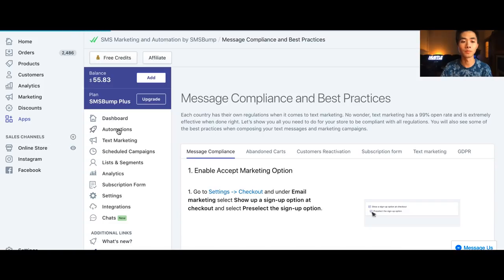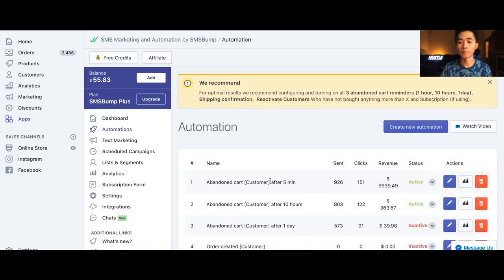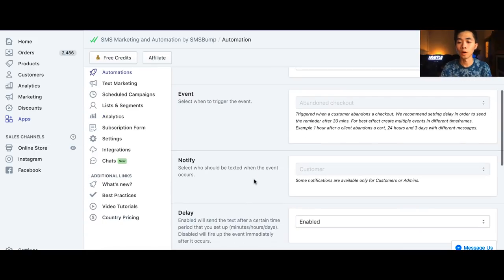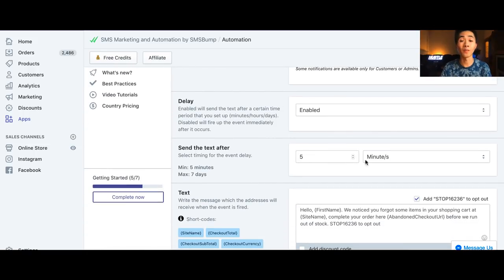We go to Automations and here we set up the abandoned cart. As you can see, the first message made almost all the money. The second message isn't performing well, and the third one I don't even send. I'm mainly focusing on the first message, so let me show you how I set it up.